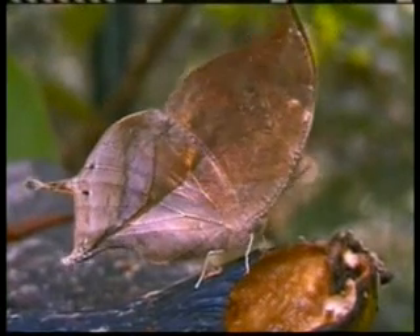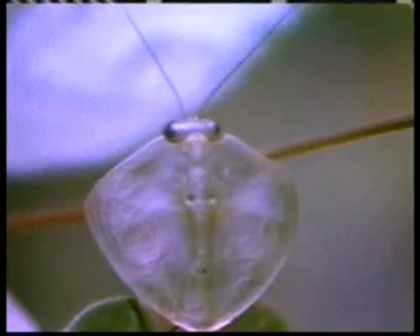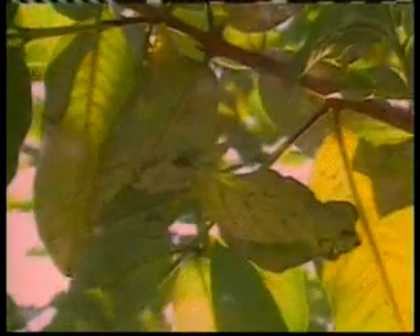Let's think a bit about the camouflaged designs on these creatures. These creatures can't think. They are not aware that they need to look like a leaf in order to survive. Even if they were aware, they could not draw the shape of a leaf on their bodies. So who produced these drawings so deliberately designed on the wings of these creatures? These drawings are certain proof of the Creator who brought these creatures into existence. The Creator who made this creature with such a wonderful design is Almighty God, the Lord of all the worlds.